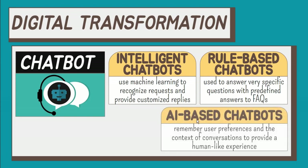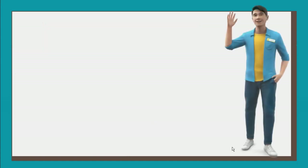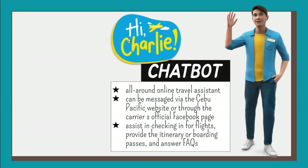Third, AI-based chatbots. They employ a combination of machine learning, natural language processing, and other subsets of artificial intelligence to solve user problems. They can remember user preferences and the context of conversations to provide a human-like experience. Cebu Pacific, the Philippines' largest carrier, introduced in January 2019 the all-around online travel assistant, Charlie, to guide and assist customers in their journey with the airline.